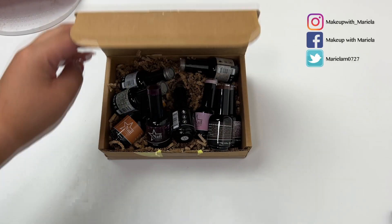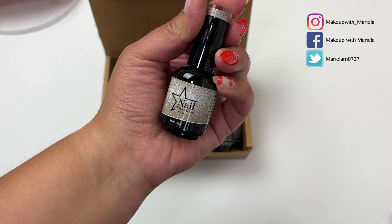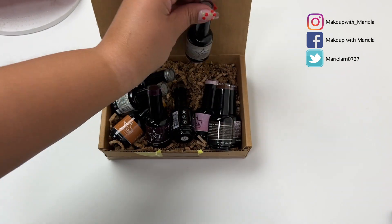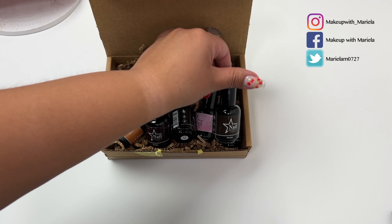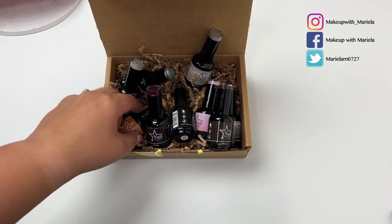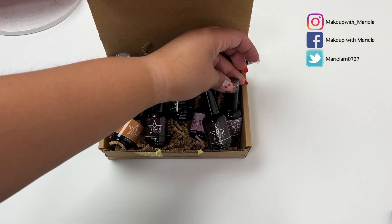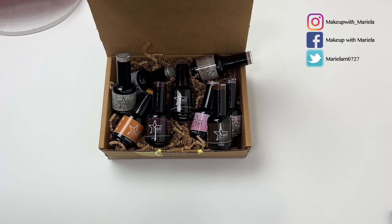Hey everyone, welcome back to my channel! In today's video I'm going to be sharing some more gel polishes. These are vegan gel polishes by the brand Nail Reserve. They did let me pick out a few shades to share with you guys, so I'm here to show you the shades and do some swatches. If you are not yet subscribed to my channel, subscribe and let's just go ahead and jump right in.